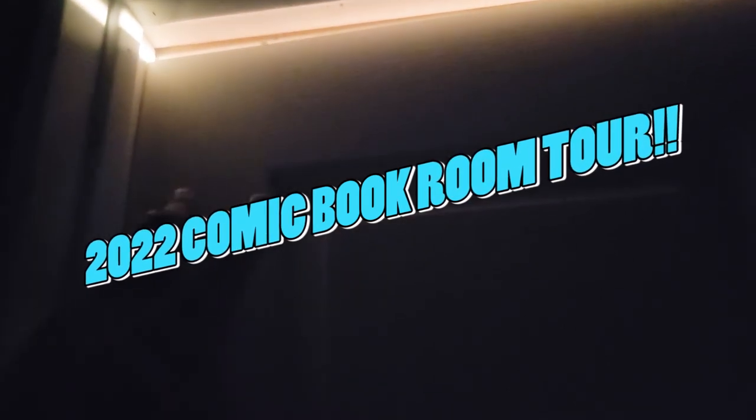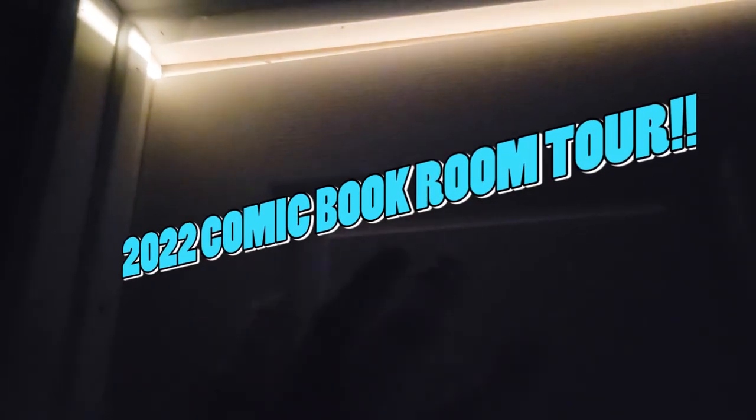What is going on everyone? Chris with Journals Comics and Pop Culture. You might be wondering what it is that you guys are looking at right now, but on the other side of this door is where all the magic happens. This is my 2022 comic book room tour that features over 25,000 comic books.